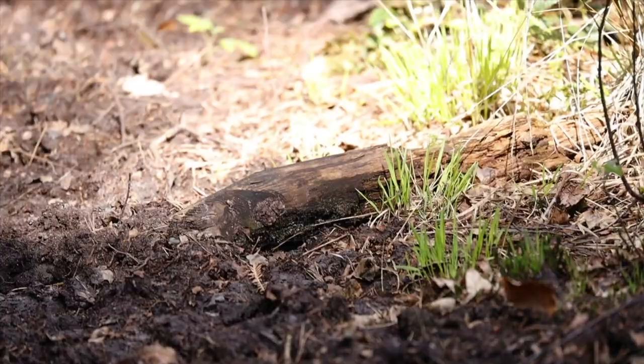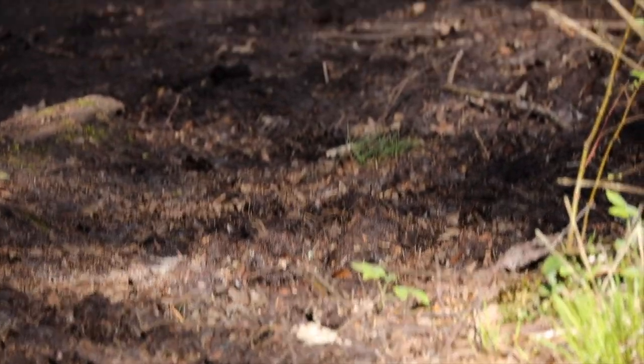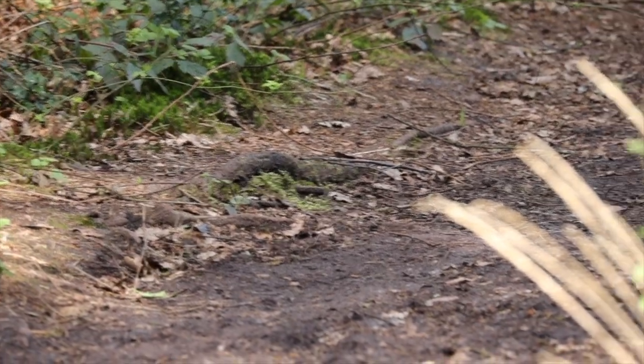I'll get my binoculars out and scan the path as far as I can, just to make sure there are none close by on the track that I can then film.